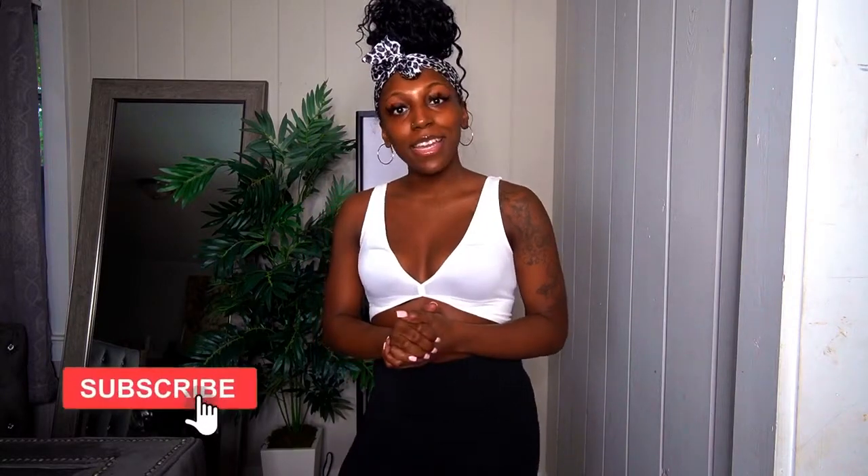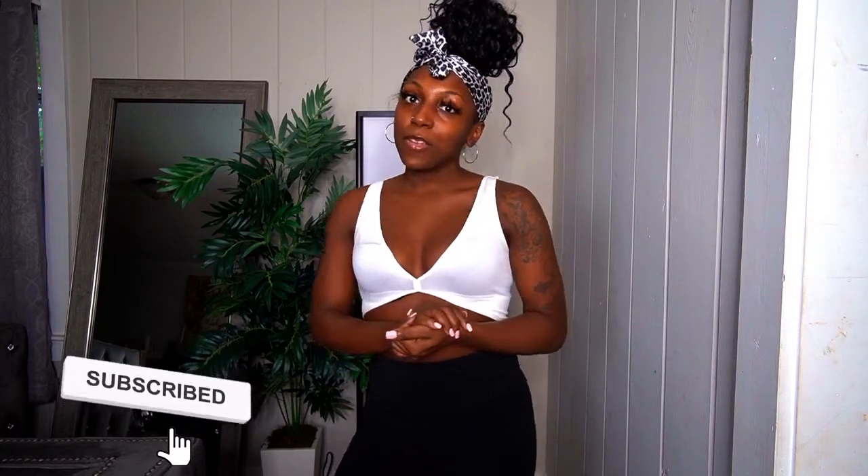Hi everyone, Empress here, and welcome back to my channel! I hope you all have been taking care of yourselves and doing all the things that make you happy. Today's video is going to be a Fashion Nova try-on video. If you haven't already, be sure to hit that subscribe button so you'll be notified when I make more videos, and give this video a big thumbs up.